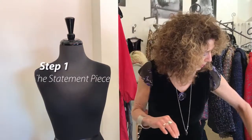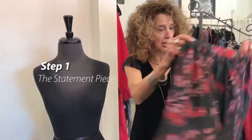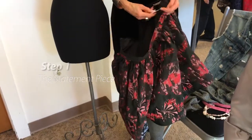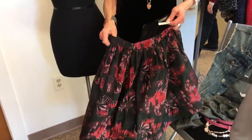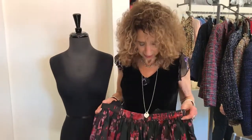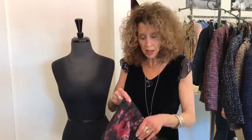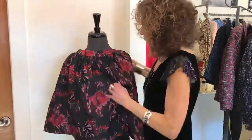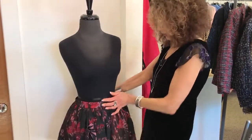The statement piece I found for her today is this adorable poofy skirt — this is Alice and Olivia. I just think it's adorable; it's one of my favorite skirts in the shop. It's glitzy and fun for the holidays, but not overblown or anything. I'm going to start with this piece.